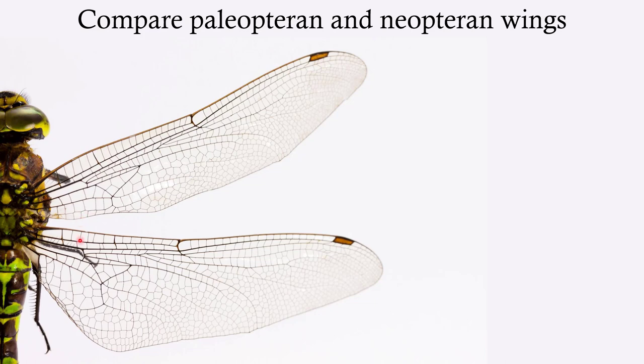They're not always the exact same size, but they're the same material — both highly membranous with intricate veins extending around them. These are the old wings, the Palaeopteran wings.